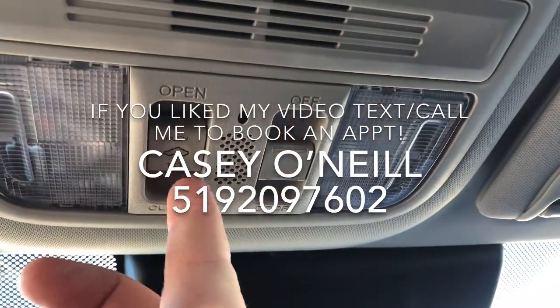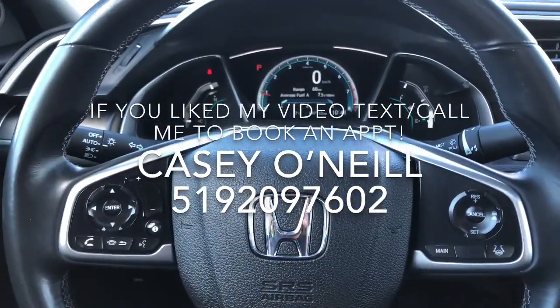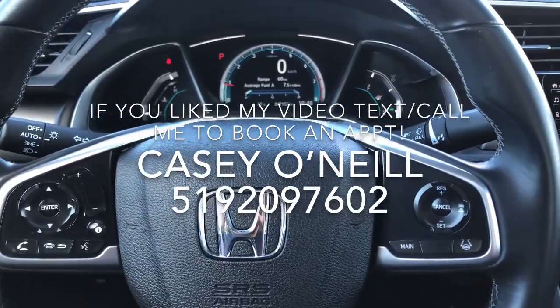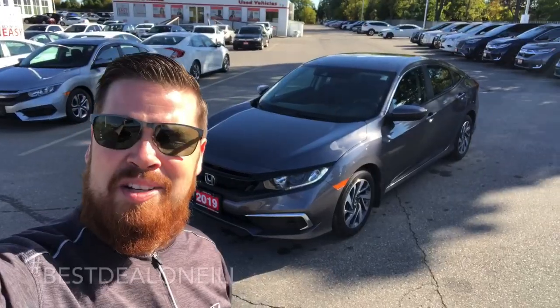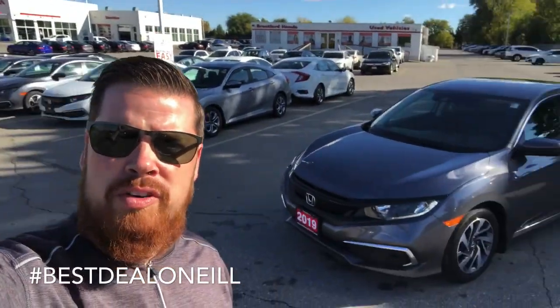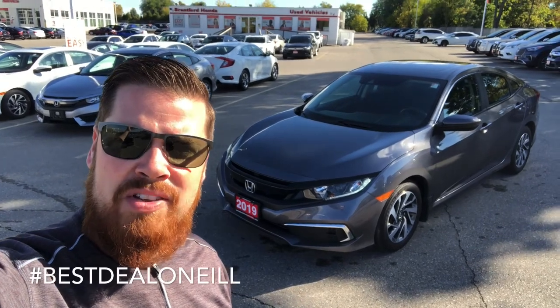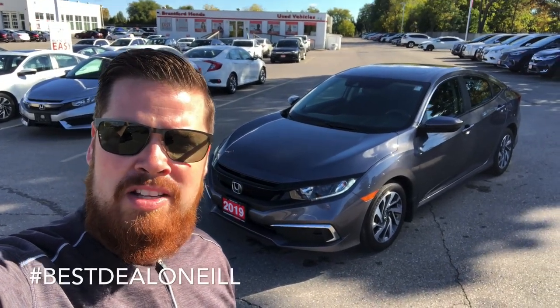So again, 2019 Civic EX sedan, 47,000 kilometers, in great shape. Casey O'Neill, Brantford Honda. If you have any questions about this Civic or any of our pre-owned or new inventory, feel free to text or call me anytime at 519-209-7602, or call the dealership and ask for me. Talk to you soon.